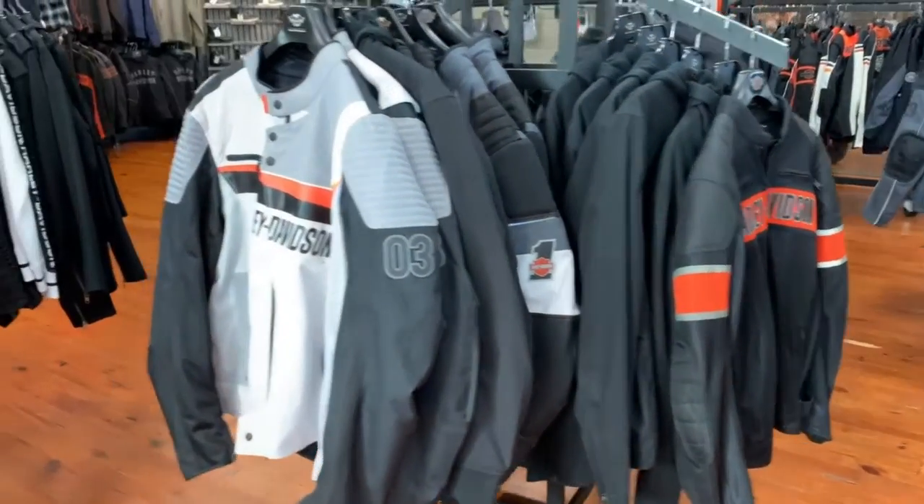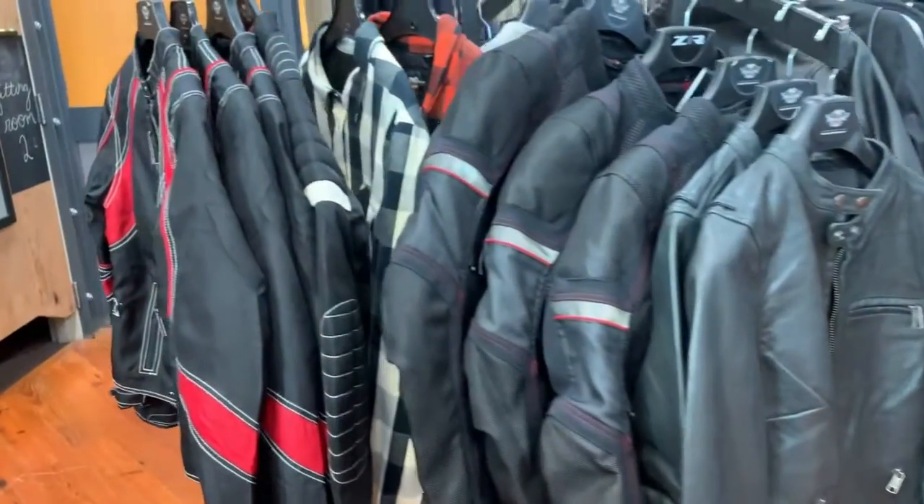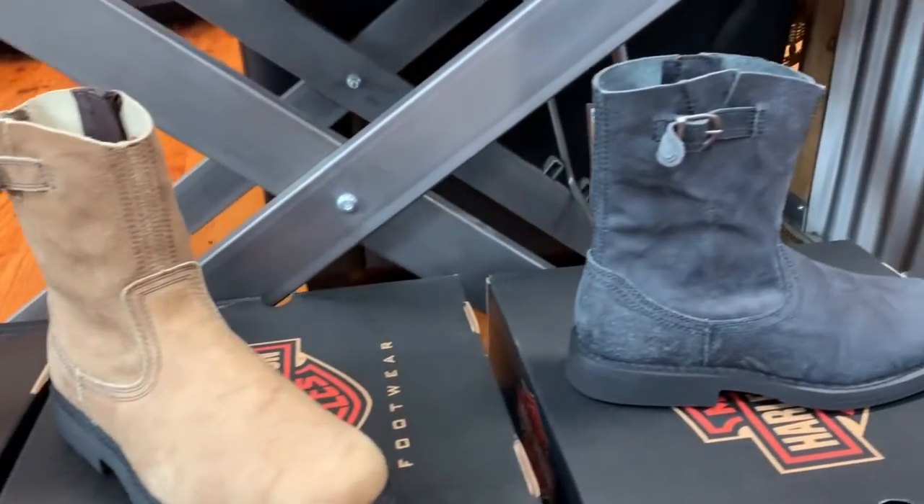We're currently running a promo with up to 60% off on select HD jackets as well as HD boots. That promotion runs until October 30th, so come check it out.